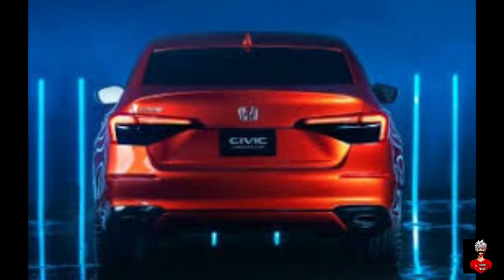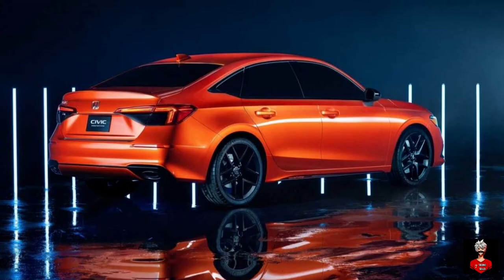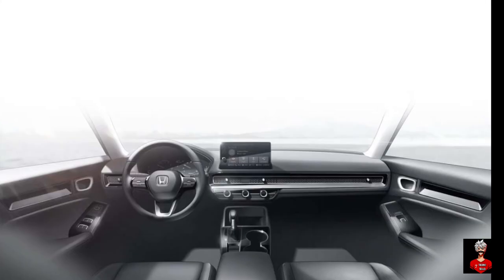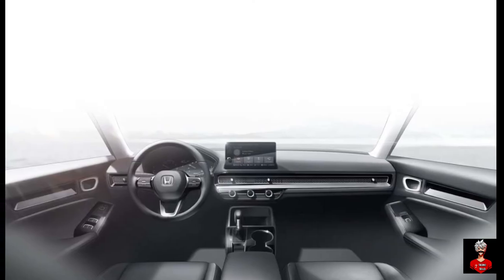The rear has simple LED tail lamps, a new bumper, and a new tailgate. Honda had also revealed the interior renderings of the new Civic, which features a simple dashboard with minimal buttons.